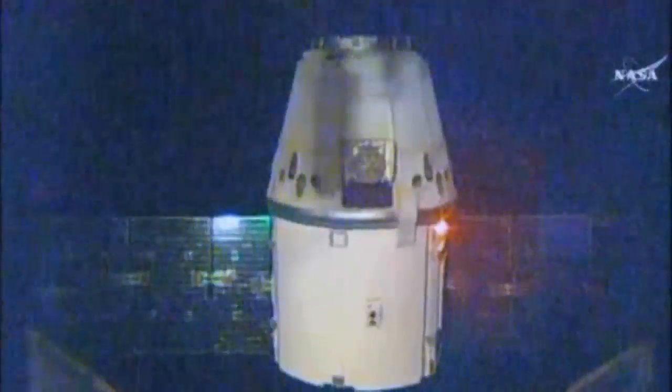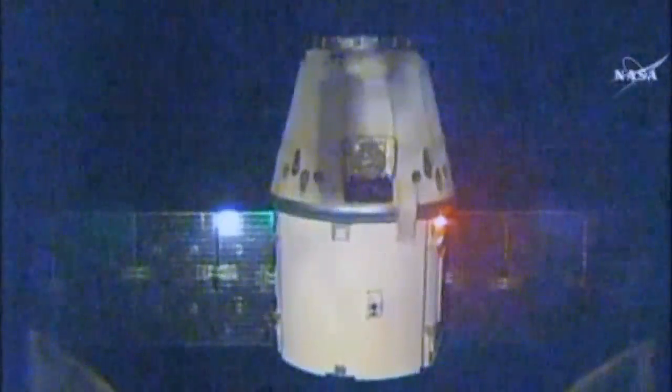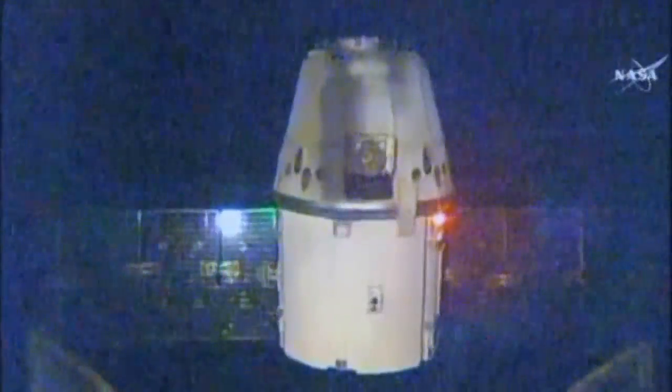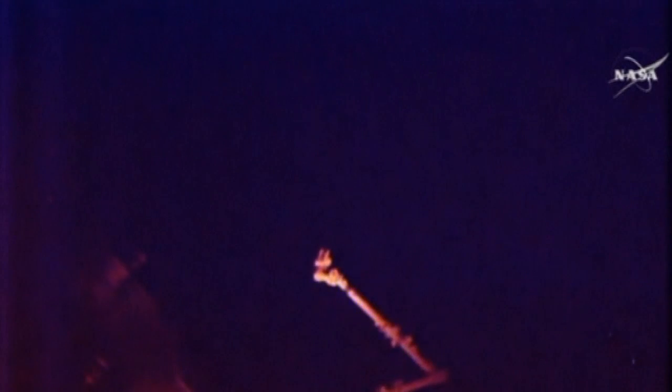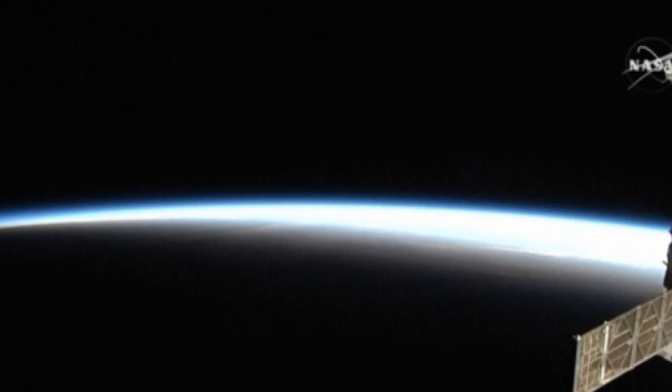Last month, the spacecraft delivered more than two tons of cargo to the International Space Station. The supplies will help prepare NASA astronauts and explorers for future missions to Mars. Also making the trip was a new espresso machine for the crew and a new team of mouse-astronauts in the Rodent Research 2 payload.